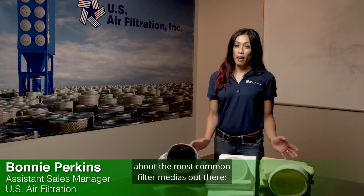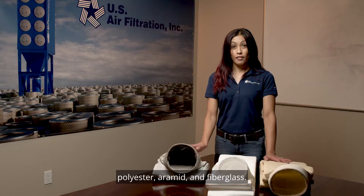Hi, I'm Bonnie, and I'm here to talk about the most common filter medias out there: polyester, aramid, and fiberglass.